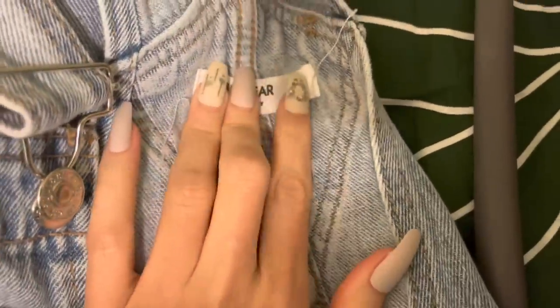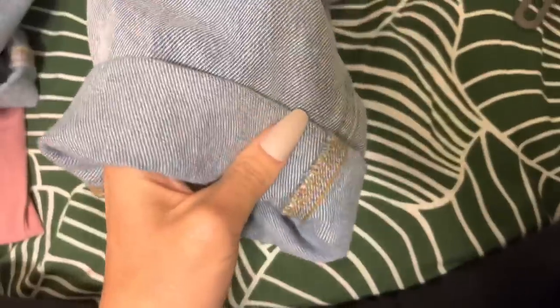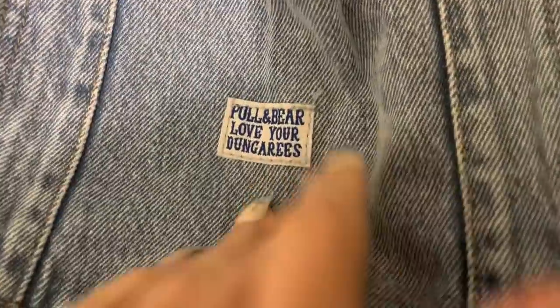These are overalls by Paul and Beth, made in Turkey. I got a large because I wanted it to be large on me. I wear them with the bottom rolled up and my boots — it's kind of a specific style I was going for. There are three buttons on each side and two on top. They say 'Love Your Dungarees.'